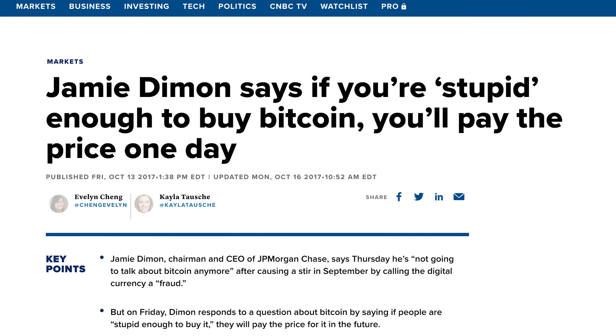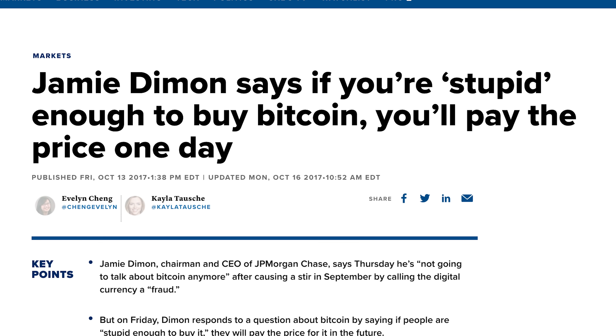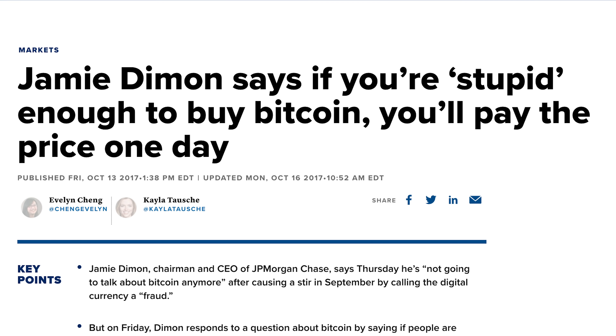This is the same guy who said people that buy Bitcoin are stupid, and that Bitcoin is a fraud and someday people will pay the price — and this is the CEO of JP Morgan. Either he's taking advantage of his customers knowingly, or he thinks they're too naive to tell the difference between owning a derivative and owning the real thing, while charging insane fees. He's never taken back anything he said or apologized.